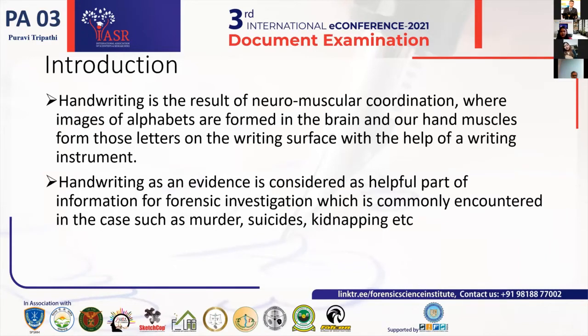The identification of the writer in the field of document examination and in forensic science is basically on the basis of attributes like gender, age, health, their handedness characteristics, their handwriting characteristics, like their individual characteristics and general characteristics. So, can grip be a characteristic which can induce variations in your handwriting? With this, I would like to introduce my topic with the introduction slide.